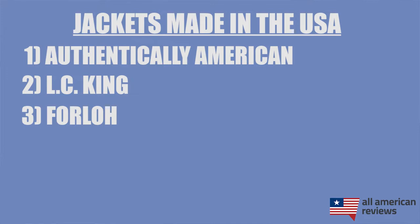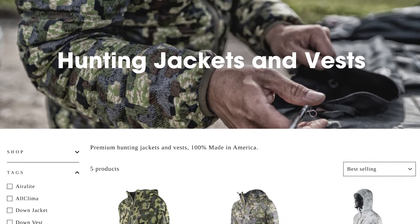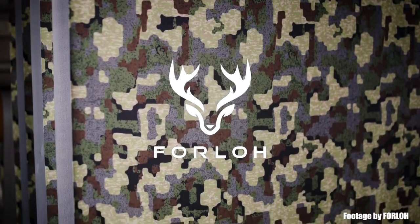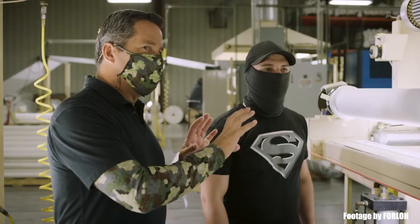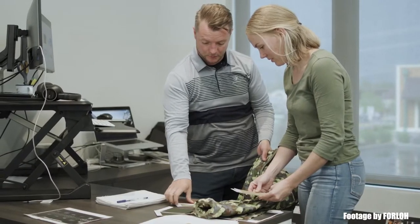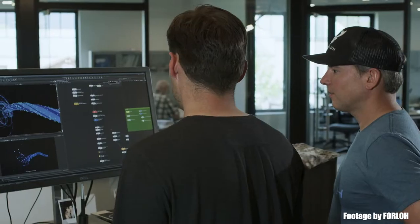Next is Forlo, a hunting apparel brand that makes a lot of really good technical gear for both men and women. In terms of jackets they have great rain jackets, vests, and heavier winter coats. They're a bit expensive but worth it for the quality in my opinion if that is in your budget, so if you're looking for some really high quality hunting gear, definitely check out Forlo.